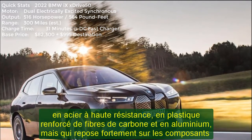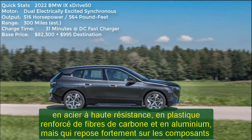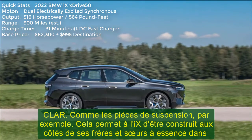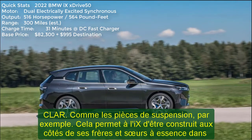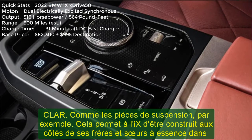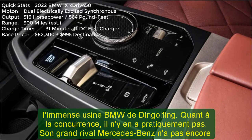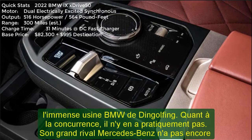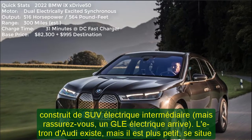As for the competition, there hardly is any. Archrival Mercedes has yet to build an electric midsize SUV, but rest assured an electric GLE is coming. Audi's e-tron exists, but it is smaller, sits at a lower price point, and has about two-thirds of the range at 222 miles. Likewise, Jaguar offers the slow-selling I-PACE, though its short range — again 222 miles — knocks it from most people's short lists.